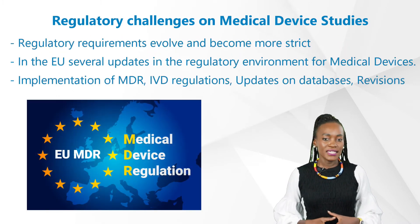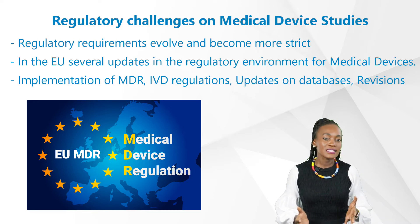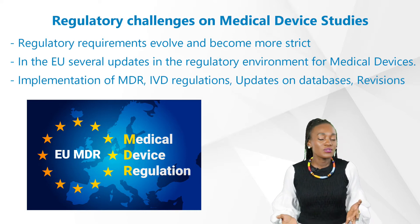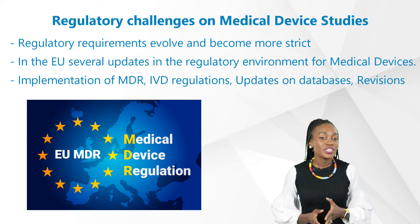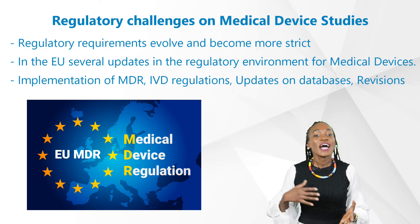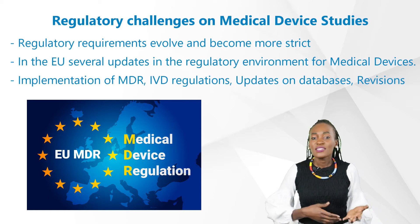Let's take you through some examples. As clinical trials become more complex, regulatory requirements evolve and become even more strict than they used to be. In the EU, for instance, we've had several updates in the regulatory environment for medical devices since implementation of MDR for medical devices, IVD regulations, updates on databases, revisions, and so on.